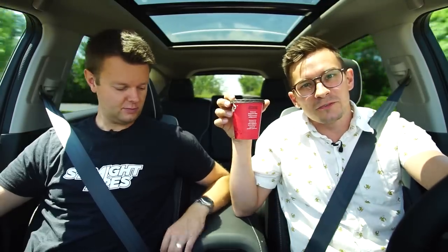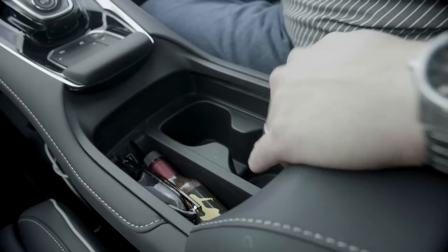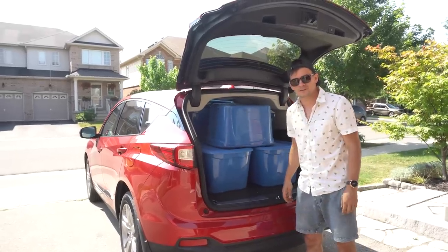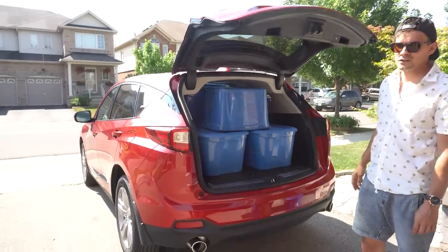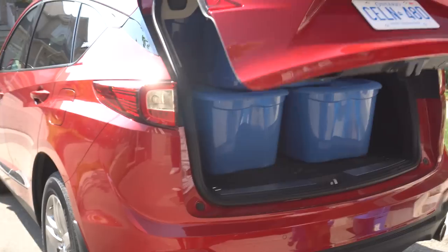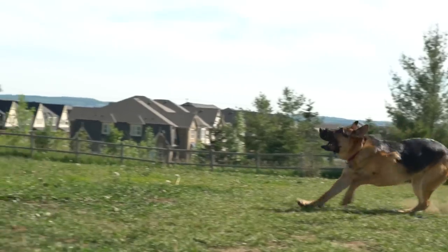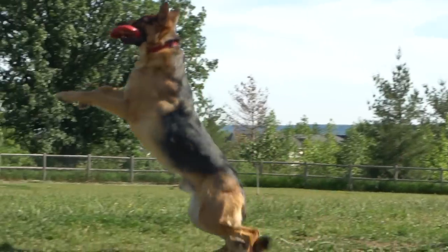Might as well do a small cup of Tim Hortons coffee test — perfect. And the box test: twelve boxes, pretty much the same as everything else in this class. And a Rex test — my dog just wanted to play.